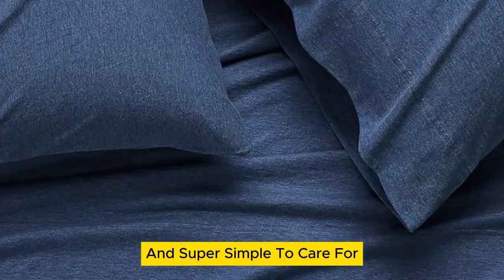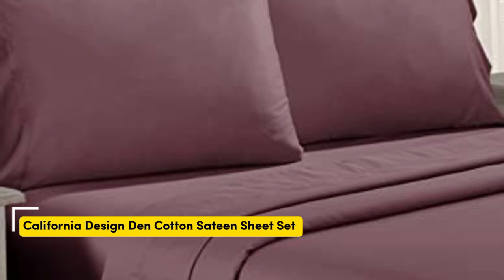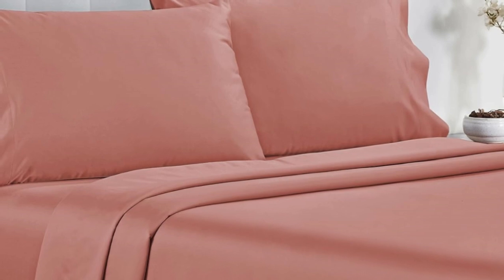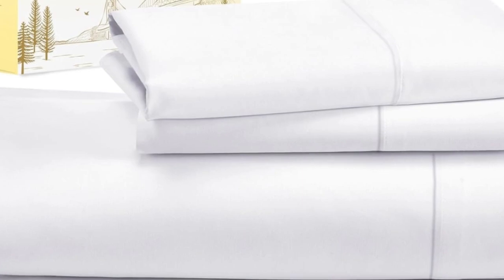Number 2. Testers described the feel of these sheets as smooth, but not silky or satiny and slightly softer than percale, making them a great middle ground option for anyone who can't decide between sateen and percale. Not only do these sheets retail for a fraction of the median cost of those we tested, but they're well constructed and held up in the wash.